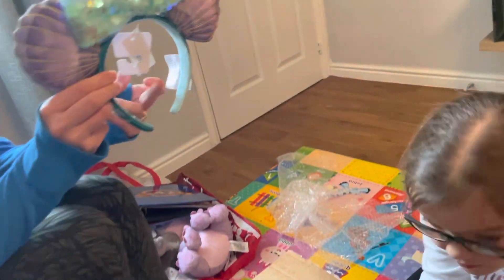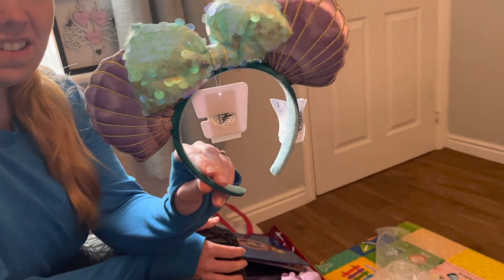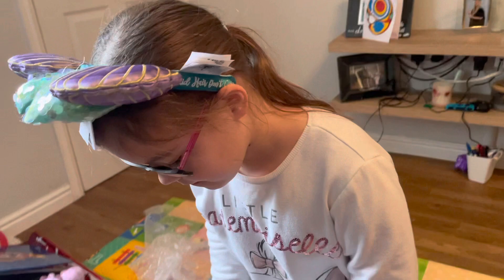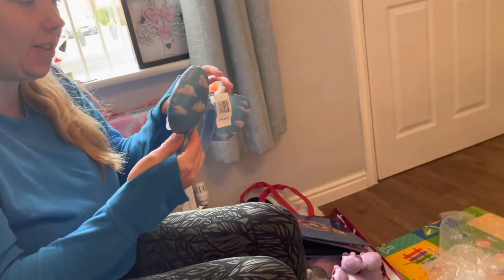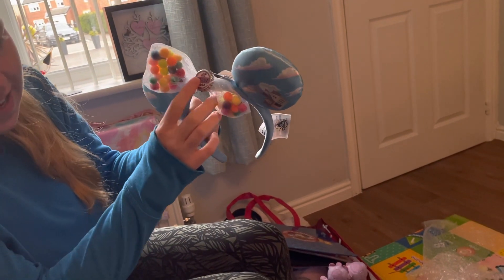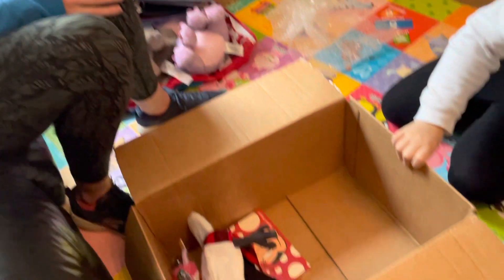Oh my goodness — we've got the 'Up' earrings! They're normally like $25-28 and I think these were seven dollars if that. They've got the little balloon balls, the grape soda badge in the middle, and the little house. One thing I do find with Disney ears is they can hurt behind the ears after a while because they dig in a little bit if you wear them all the time, but they're beautiful.